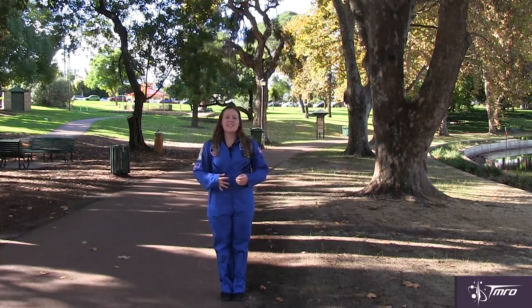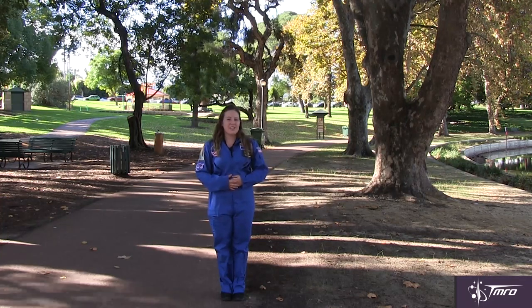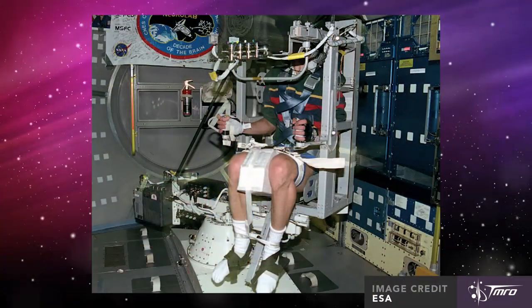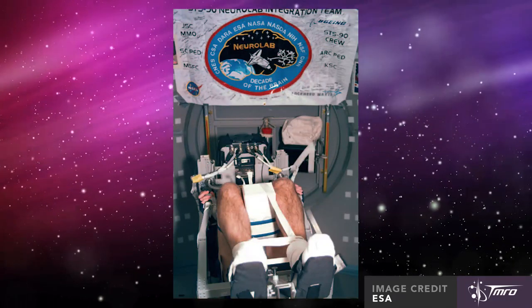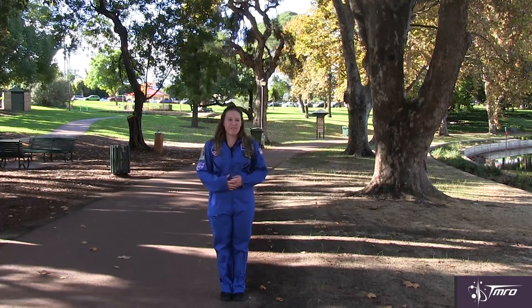And the third option is to take a centrifuge and put it inside your vehicle. This was actually attempted as part of the Neuro Lab experiment on STS-90 in 1998. The centrifuge was placed in the payload bay of the shuttle and was able to give astronauts the feeling of 0.5 to 1 gs of force.